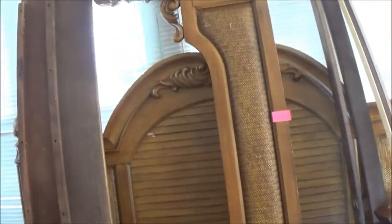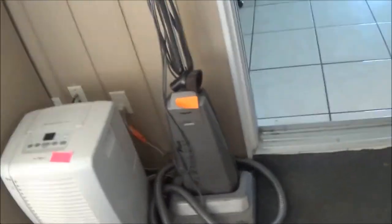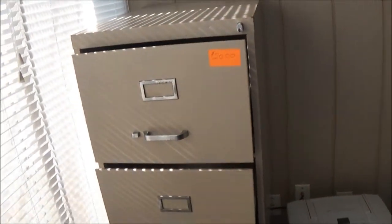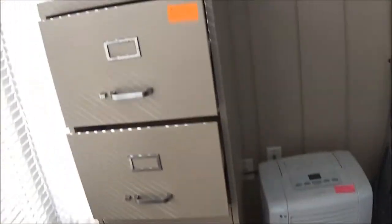Otherwise that's the only spot I see that's been a problem — everything else on that bed is fine. We're selling the vacuum cleaner too — I think everybody has one of these for sale at yard sales — and we've got a filing cabinet here.